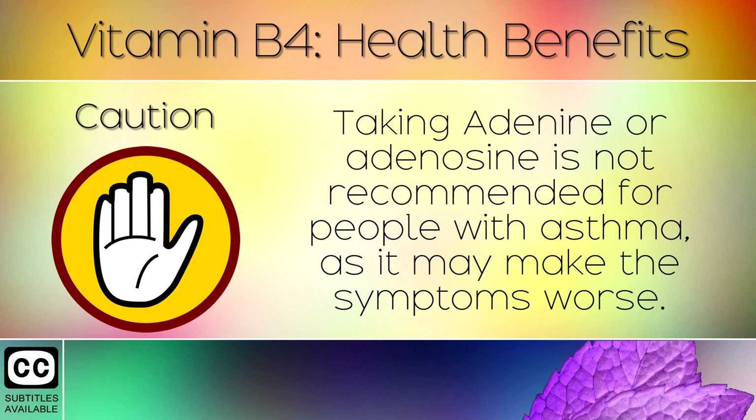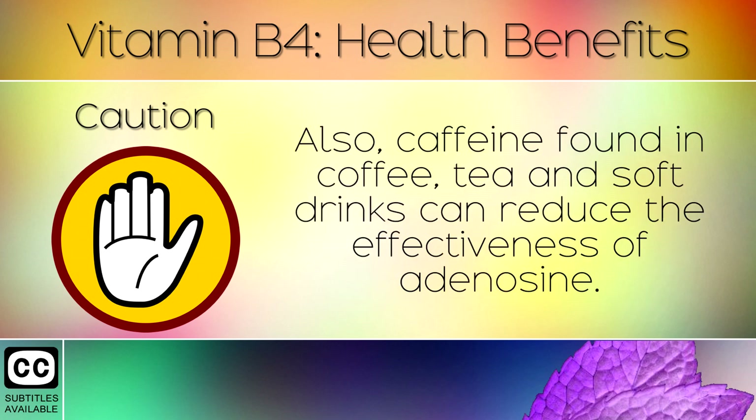14. Caution. Taking adenine or adenosine is not recommended for people with asthma, as it may make the symptoms worse. Also caffeine found in coffee, tea and soft drinks can reduce the effectiveness of adenosine.